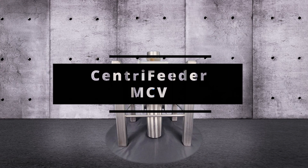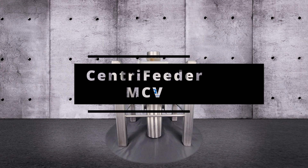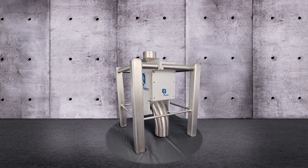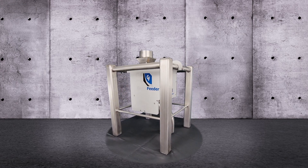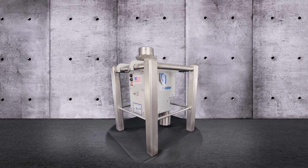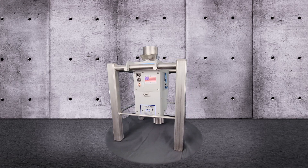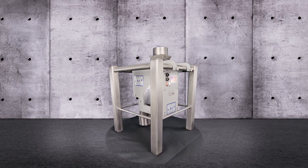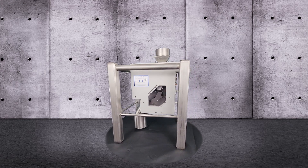Introducing our newest line of solids feeders: the Centrifeeder MCV. The Centrifeeder MCV is a solids feeder specifically designed for granular or pelleted products. The feeder not only measures the flow rate and total of a product flowing through the unit, but will control the flow based on a flow rate set point, and will also start or stop the flow based on a totalizing set point.